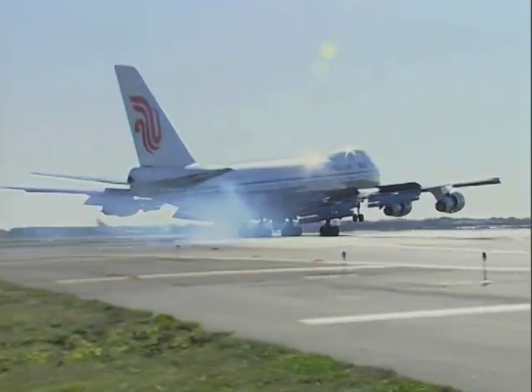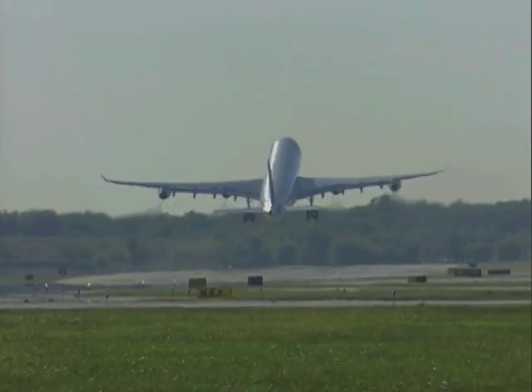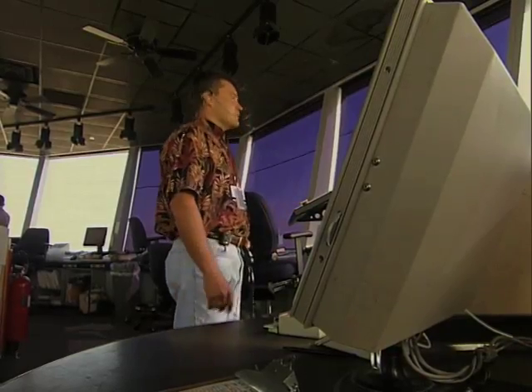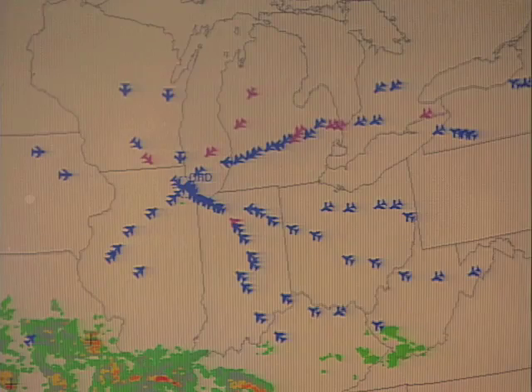Now imagine you are an air traffic flow manager with about 60,000 flights in the air over America during a given day. Your decisions ripple through the lives of thousands. How can you get a clearer picture of the impact your decisions have across the national airspace?